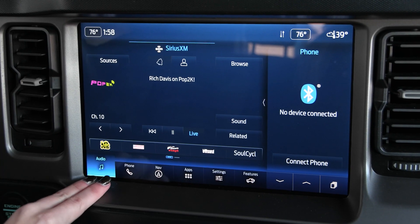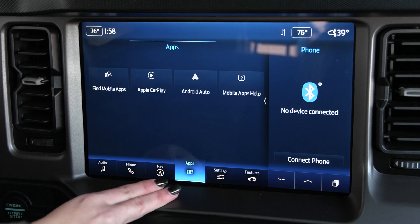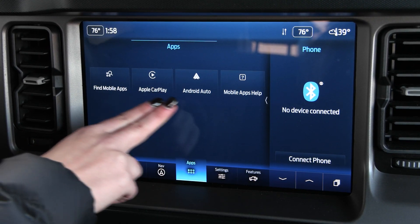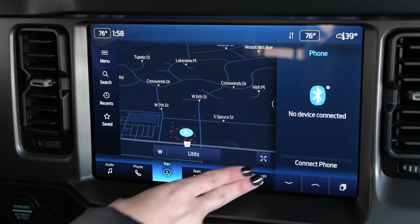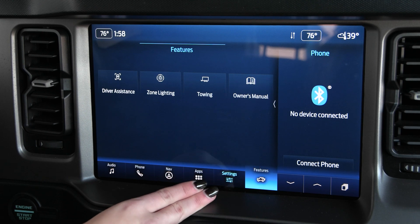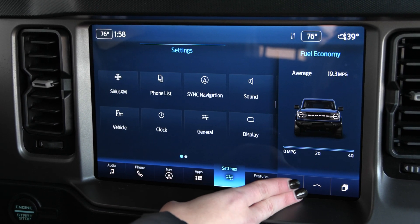Coming up to your screen, you have your audio, along with your sources, and you can connect your phone via Bluetooth or USB, and it'll translate through Apple CarPlay and Android Auto. Your built-in navigation system, along with a lot of other great apps and features as well, including your side screen here that has a lot of great information.